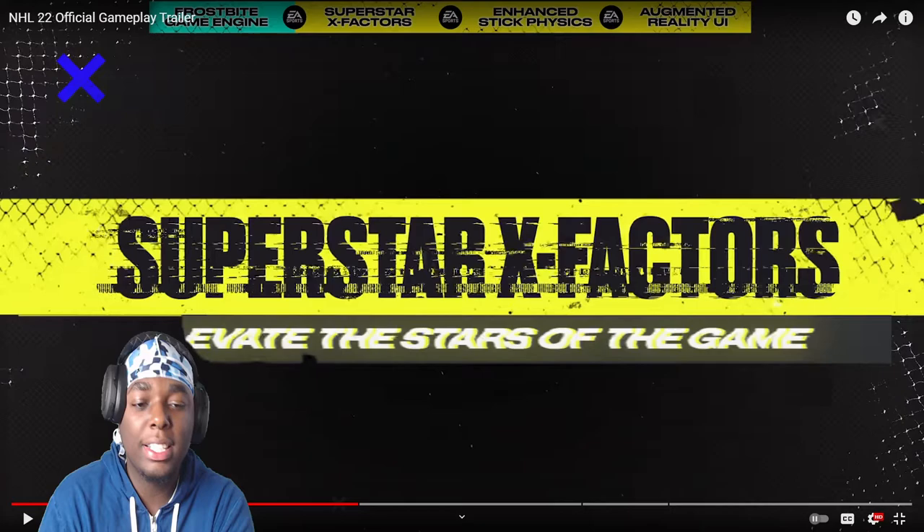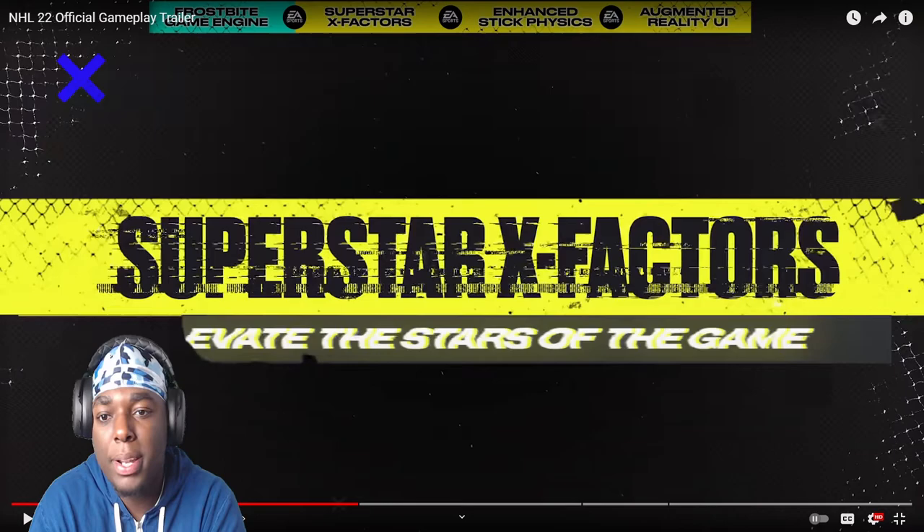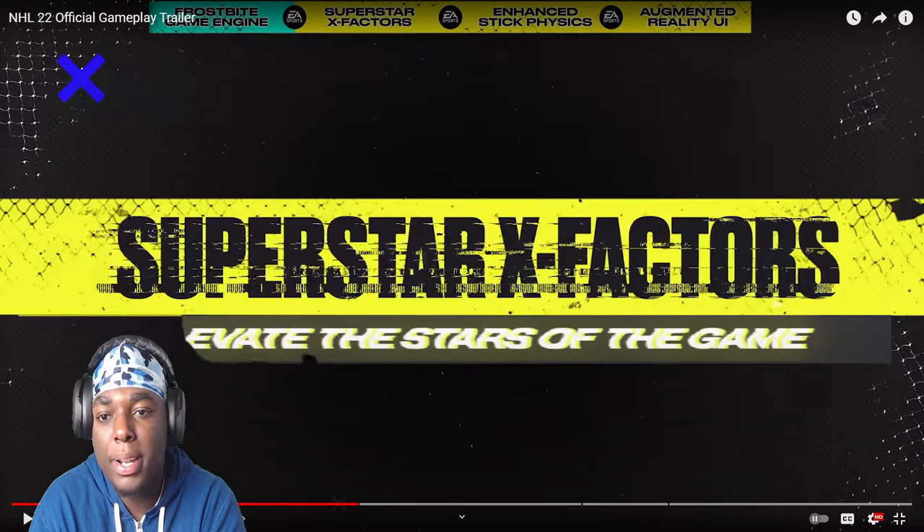Shoutout to my guy Jacob for the recommendation. I'm out of here — hit that like button, hit that subscribe button, comment other videos I should watch next, and I'll catch y'all on the flip.